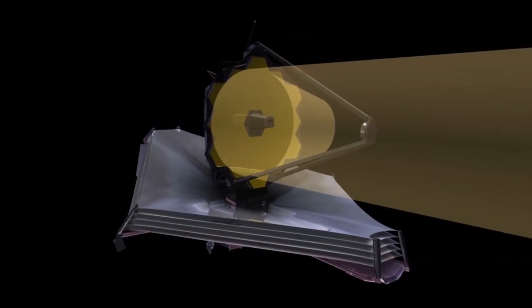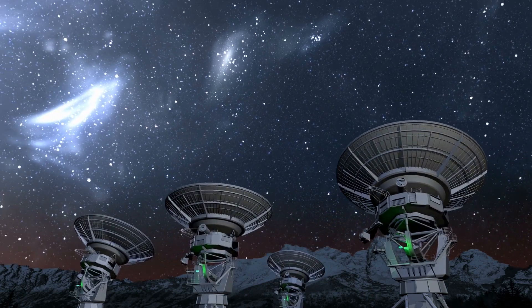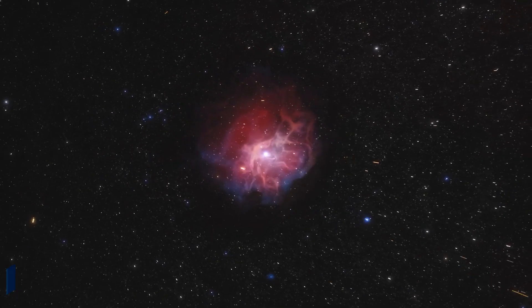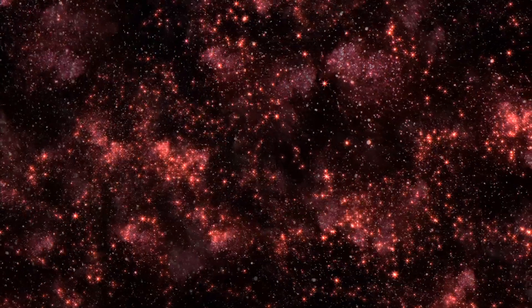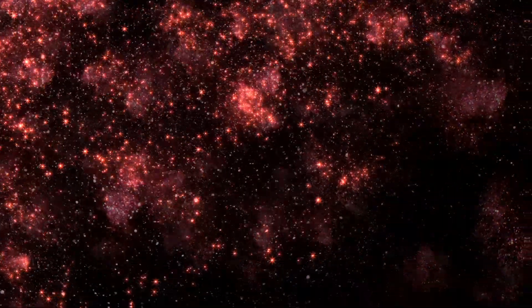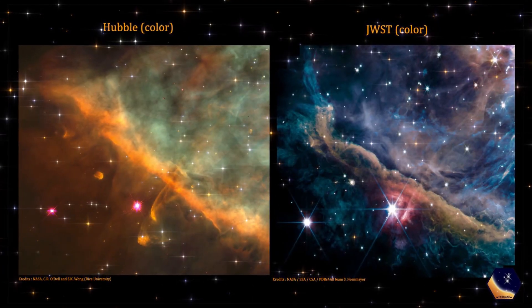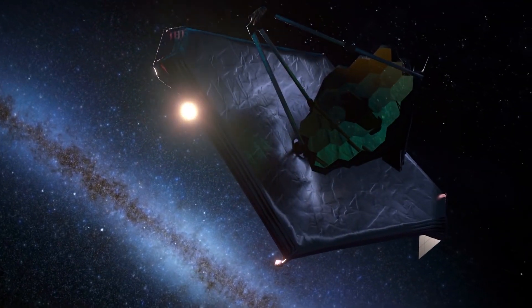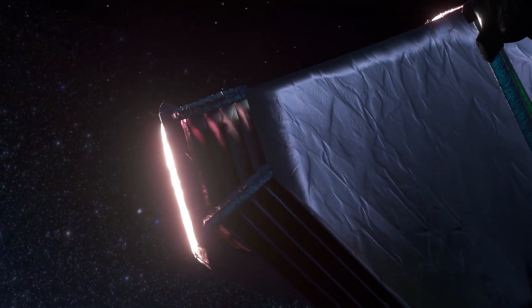The James Webb Space Telescope captures infrared light, allowing scientists to see through dust clouds. Astronomers have been unable to analyze star-forming regions, such as the center of the Orion Nebula, due to the shrouding stardust. The nebula itself is around 1,350 light-years away from Earth, surrounded by gas clouds that are lit and bombarded by hundreds of newborn stars. The Hubble Space Telescope investigated Orion in the 1990s, and there are several similarities between what the Hubble and James Webb Space Telescopes reveal.